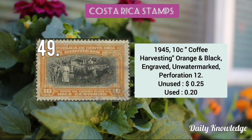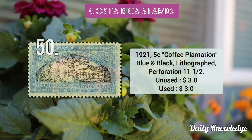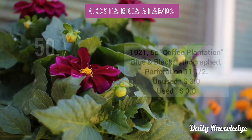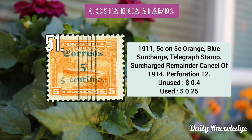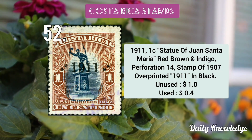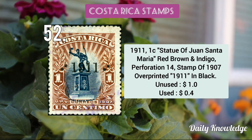The 1945 10c Coffee Harvesting orange and black engraved unwatermarked perforated stamp. The 1921 5c Coffee Plantation blue and black lithograph perforated stamp.